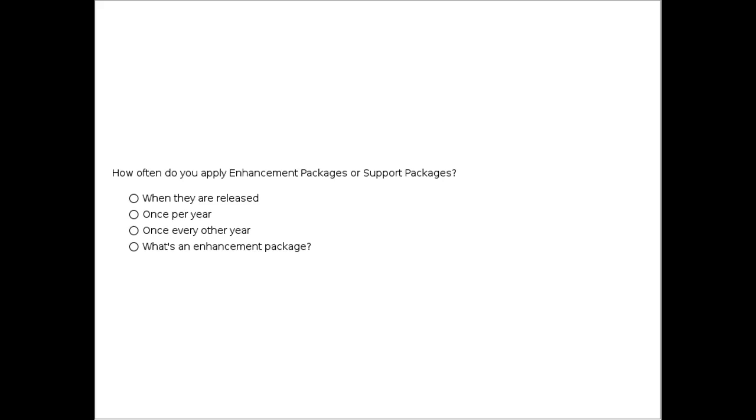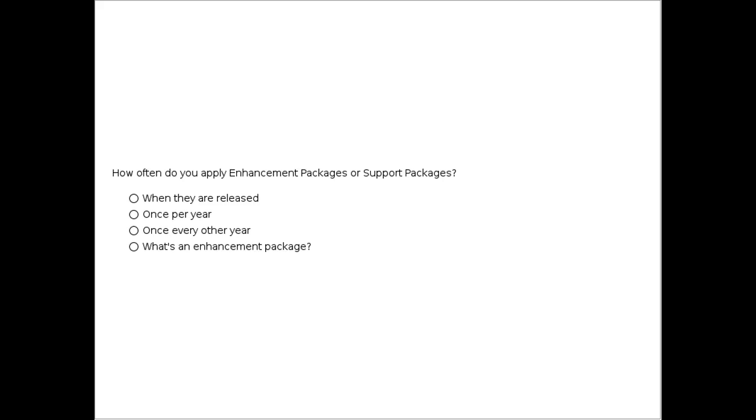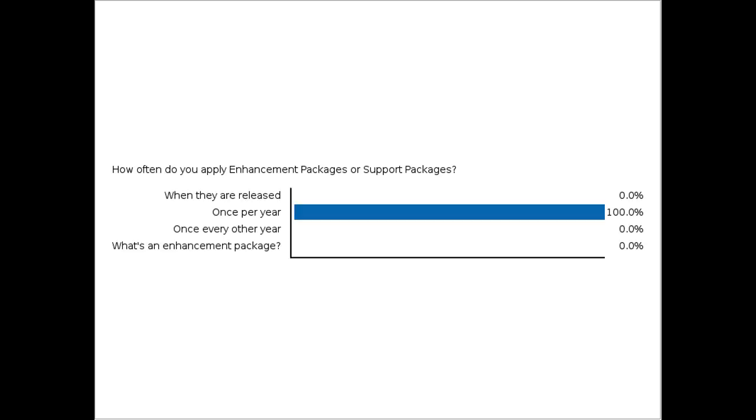We got a lot of great responses — a lot of people that didn't know about that. How often do you apply enhancement packages or support packages? This plays along with driving value from your enterprise maintenance. What I wanted to highlight is there is a significant gap in the number of customers that are actually adopting and activating those enhancement packages.